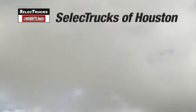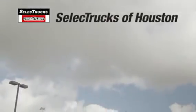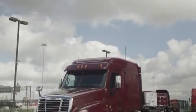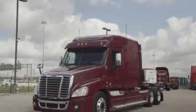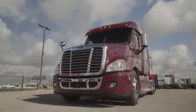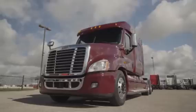Welcome to Select Trucks of Houston, a full-service Freightliner dealership. Today we have a very nice fleet-maintained 2011 Freightliner Cascadia with a 72-inch mid-roof XT sleeper. The Freightliner Cascadia is the number one selling Class 8 truck on the market today.